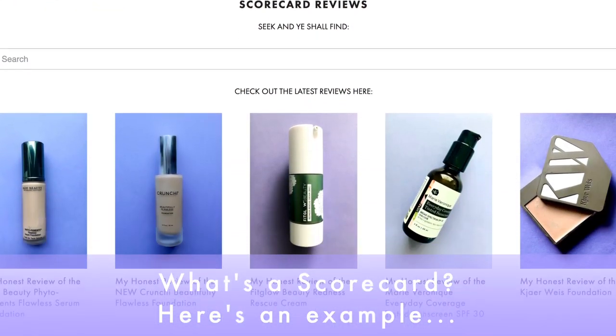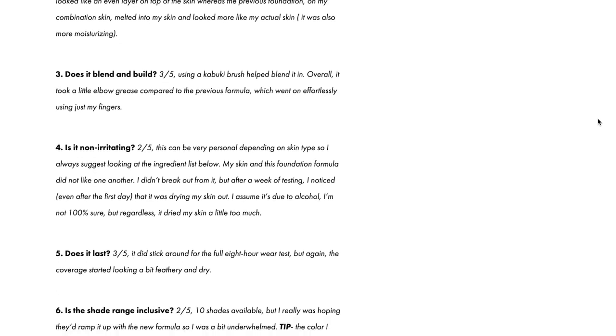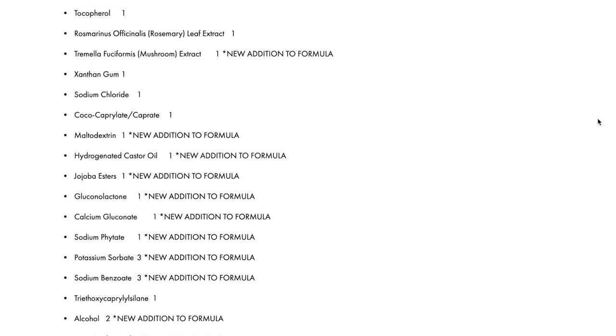I'm using the Style Shaker Scorecard to do it — you can learn more about that via the link in the description below. Essentially it is the foundation of everything over here: seven short questions that help me keep every review very objective, so you're hopefully getting a holistic perspective on every product. If you find these reviews helpful and want to keep seeing more, don't forget to like the video, subscribe to the channel, and click that bell icon so you never miss a thing.